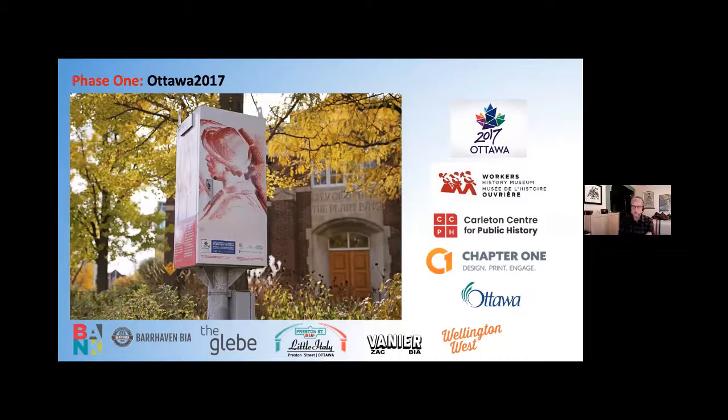There are lots of partners. It was funded by Ottawa 2017. The Workers' History Museum, the Centre, and Chapter One were active in helping sort out the stories. The City of Ottawa was involved, obviously, because this is city property — we're essentially using a traffic control box as a canvas to tell original and little-known stories about Ottawa's past. This involved City of Ottawa officials, community partners, individual heritage activists, and the business improvement associations who contributed a lot of support for the Ottawa 2017 project.